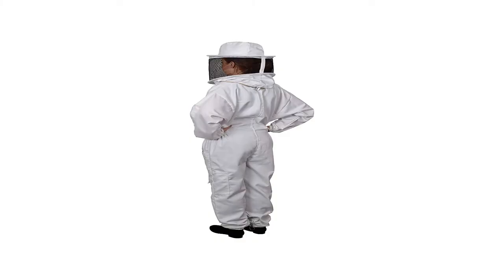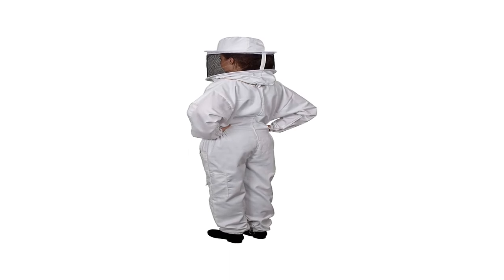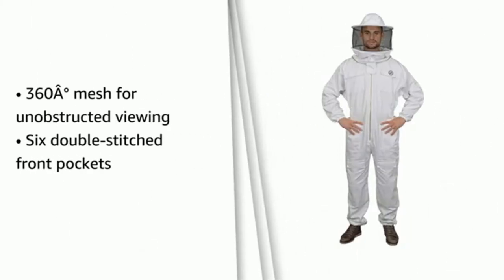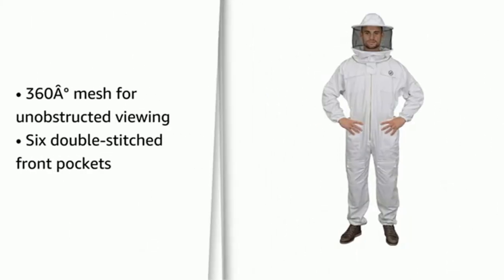This includes a jacket with a fencing-style hood. Some people prefer just wearing jeans or other heavy pants when beekeeping and don't need or want the full suit. This selection is on the cheaper end but is a popular option as a backyard beekeeping suit jacket, and it has been very well-reviewed with many fans.